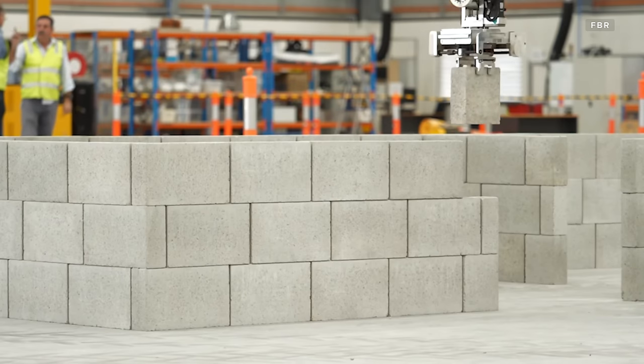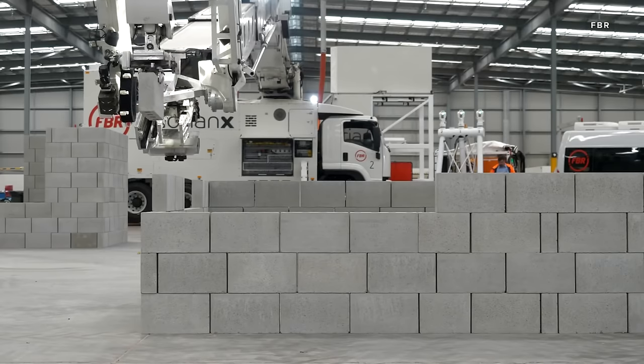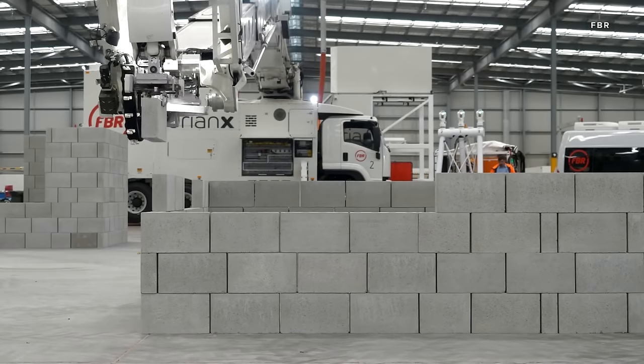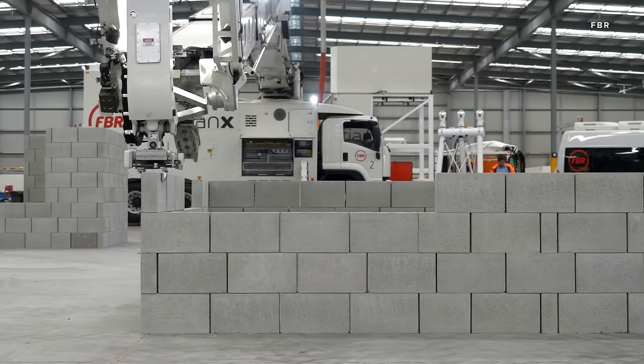To compensate for wind, vibrations, and other natural disturbances which may disrupt the bricklaying process, the Hadrian X uses something called dynamic stabilization technology to remain steady and precise. For ease of transport, the Hadrian X is seen here mounted to a truck, but FBR says that its bricklaying robot could also be mounted to boats, barges, cranes, and more.